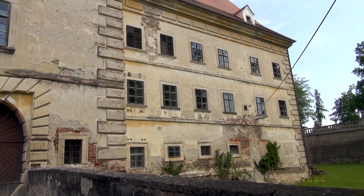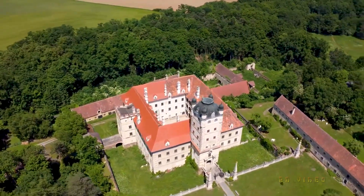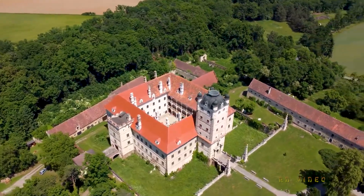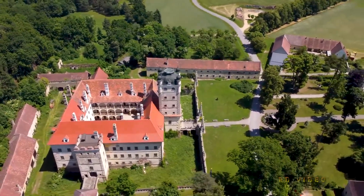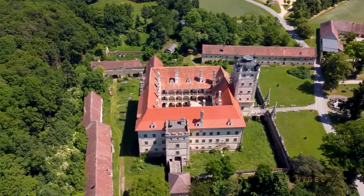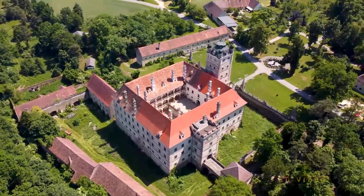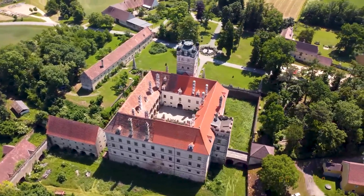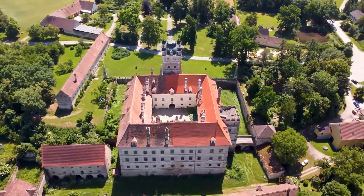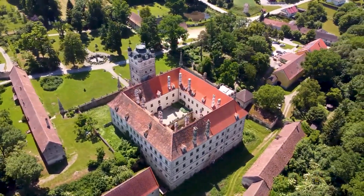Mehr als 400 Jahre sind seit dem Umbau von der Burg zu einem Schloss vergangen. Die Schlossanlage hat schwierige Zeiten und etliche Kriege überdauert und steht heute noch fast wie in seiner Entstehungszeit. Der Zahn der Zeit ist sichtbar, und für die Erhaltung wird viel von den Besitzern getan, um es wieder instand zu setzen. Man kann nur hoffen, dass es als Museum weitergeführt wird und nicht wie viele andere historische Gebäude als Hotel umfunktioniert wird und damit für immer verloren ist.